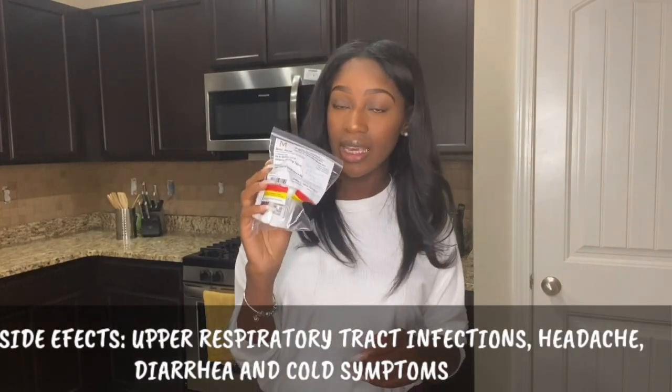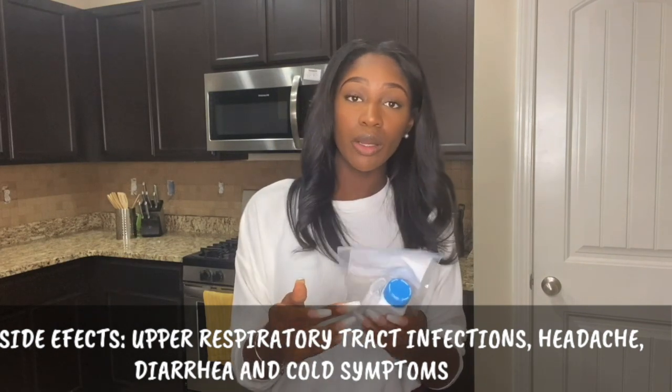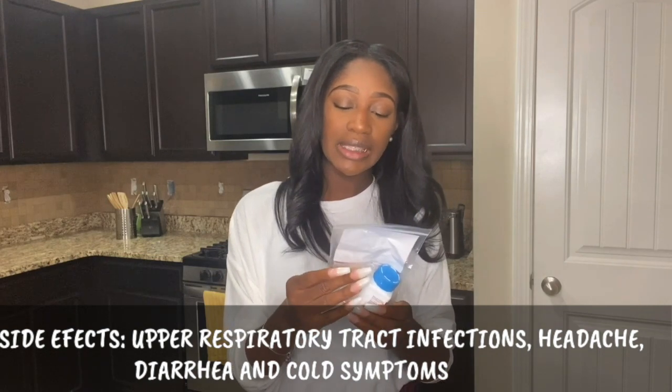Right here we have Zelgens. I have not taken this yet. Zelgens is for moderate to severe rheumatoid arthritis and it helps block the activity of certain enzymes that affect the immune system. If any of you have tried this, please leave a comment below and tell me if you like it or not.